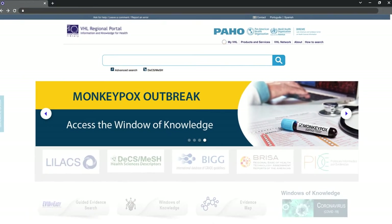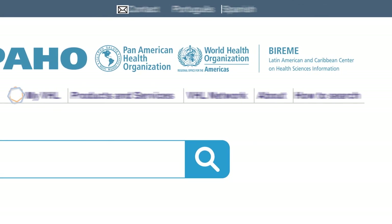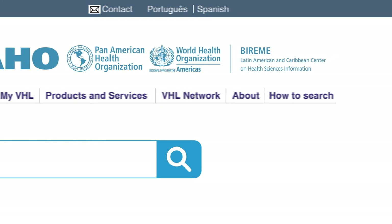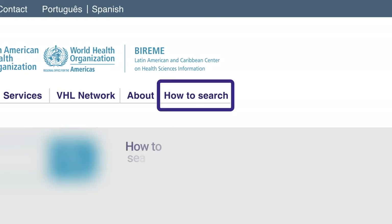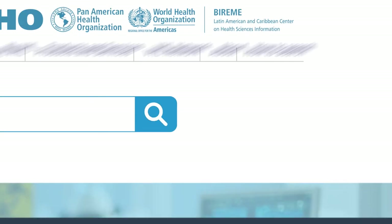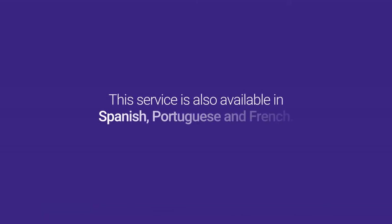In the menu, there's My VHL, products and services, VHL network with all the information needed to learn how to cooperate, about, and how to search, which include research tutorials, courses, videos, and other user help services. As you can see, we are showing the interface in English, but the service is available in Spanish, Portuguese, and French.